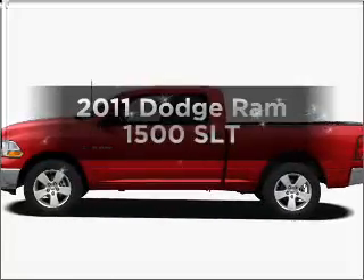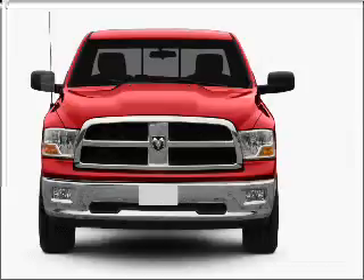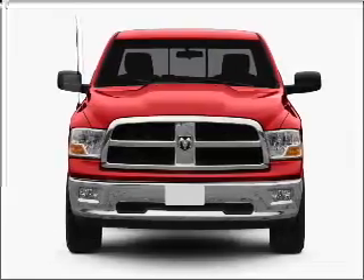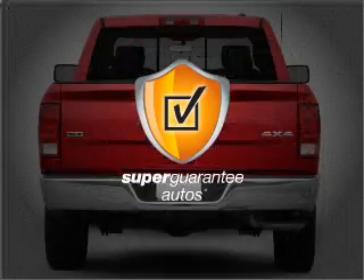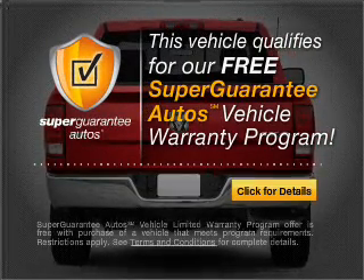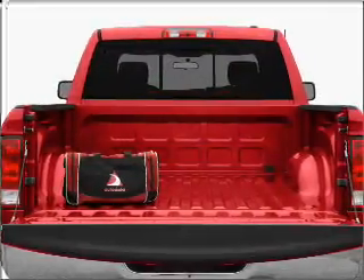If you're looking for a first-rate auto, this one could be yours today. With a powerful 8-cylinder engine connected to a smooth-shifting automatic transmission, this vehicle qualifies for our free Super Guarantee Autos Vehicle Warranty Program. Buy a vehicle and get a free warranty from us, only at everycarlisted.com.